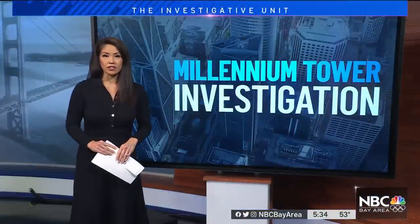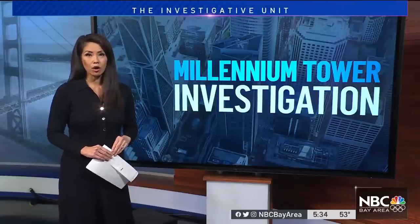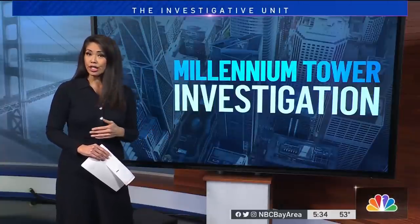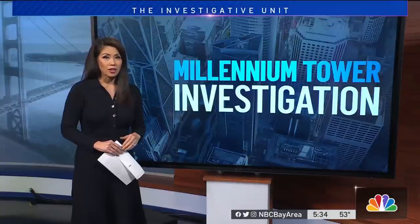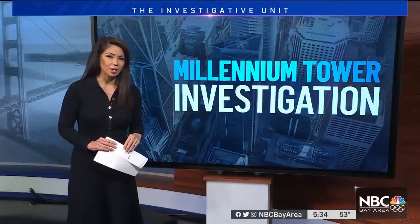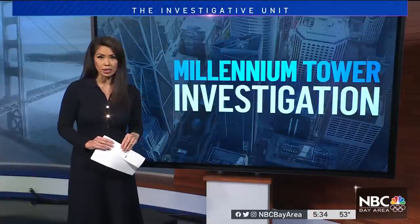A new twist this evening at San Francisco's infamous sinking and tilting Millennium Tower. Our investigative unit has learned the outside firm hired to monitor the construction project to fix the problem is no longer allowed to observe the work in person. The de facto ban comes after the monitor found problems with some of the drilling and excavation. Investigative reporter Jackson Vanderbecken has the story, seen only on NBC Bay Area.